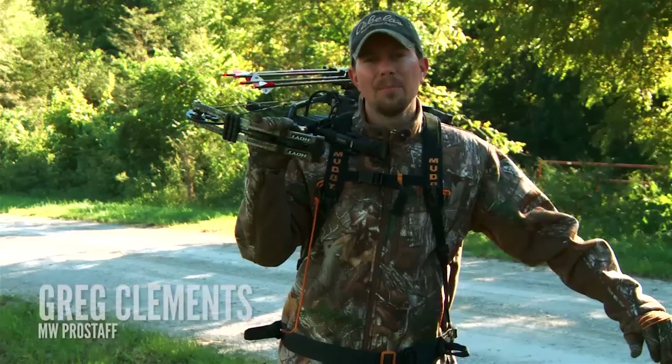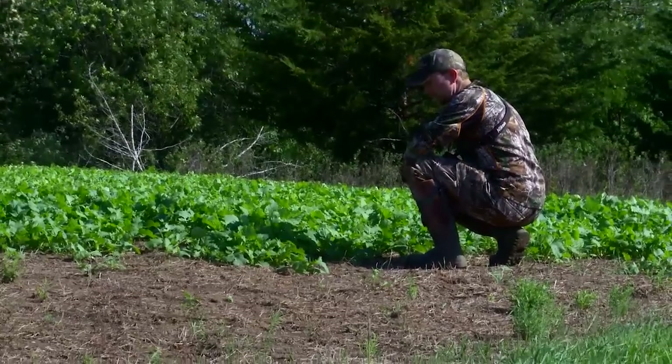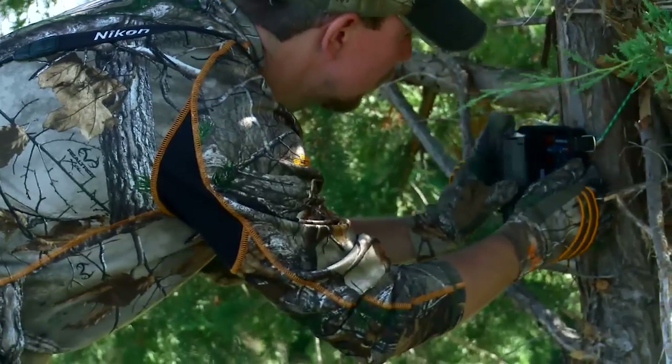Welcome to Midwest Whitetail. Today is September 1st and I'm back in eastern Nebraska hunting my home farm. I'm real excited — I've got a few days to hunt here and hopefully I can get it done.